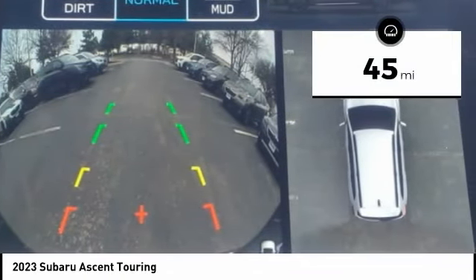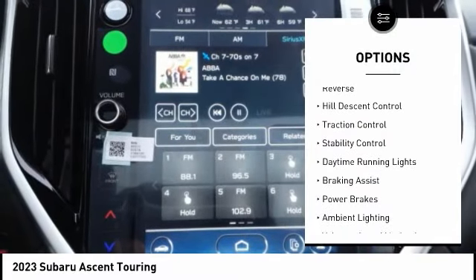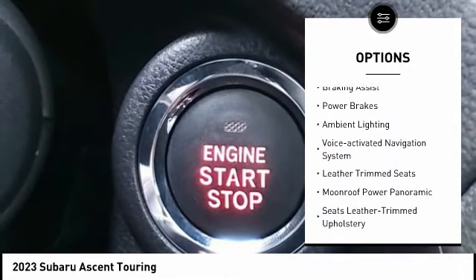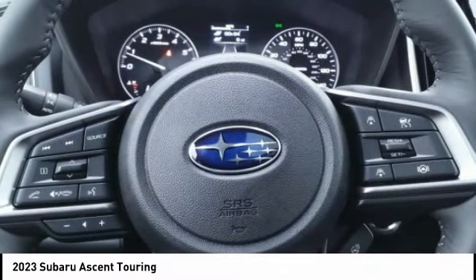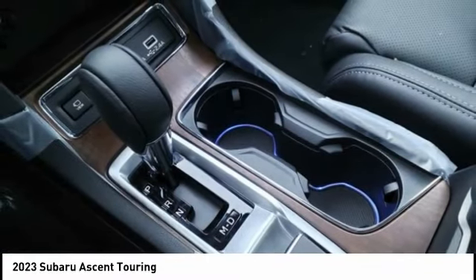This vehicle has less than 100 miles. Here are some of this vehicle's great options: power windows with safety reverse, hill descent control, traction control, stability control, daytime running lights, braking assist, power brakes, ambient lighting, voice activated navigation system, leather trim seats.